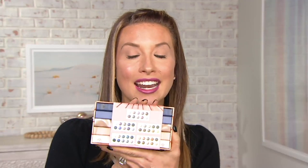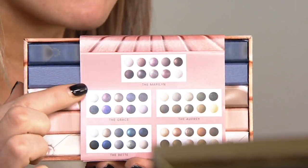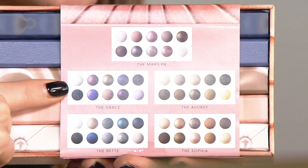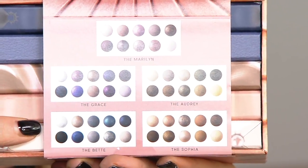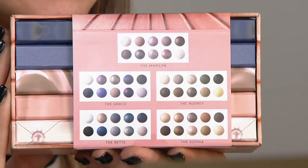This is just ridiculously good looking, and it allows you to create so many different looks. The five palettes break down as the Marilyn, which you see right here, the Grace, the Audrey, the Bette, and the Sophia. It comes home tonight for $109.98.